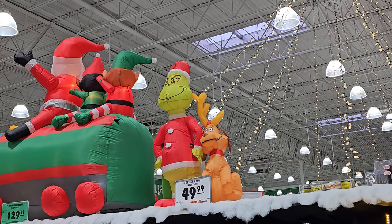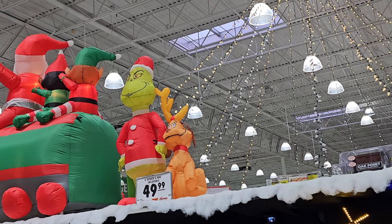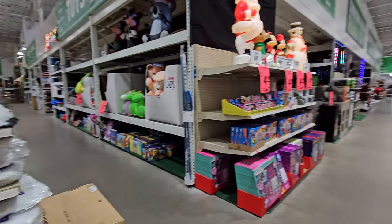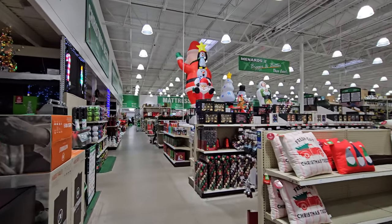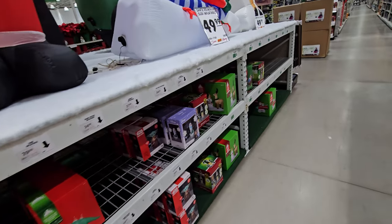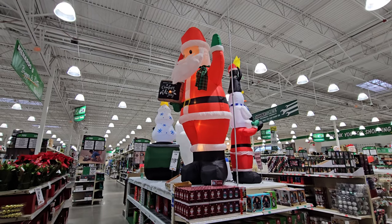Coming around the other side, there's a four foot Grinch and Max inflatable, and then just a little snowman over here. It's pretty strange that they don't have them anywhere else except for that first display we were looking at. As you can see there are a lot of empty spaces here, so people must have completely been cleaning these things out.